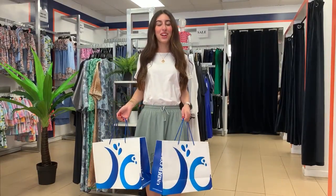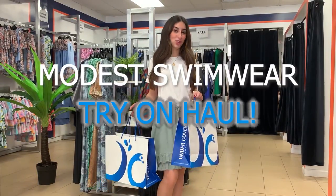Hey guys, it's Rosie from Undercover Waterwear and today we are doing a modest swimwear try-on haul. Let's do it!